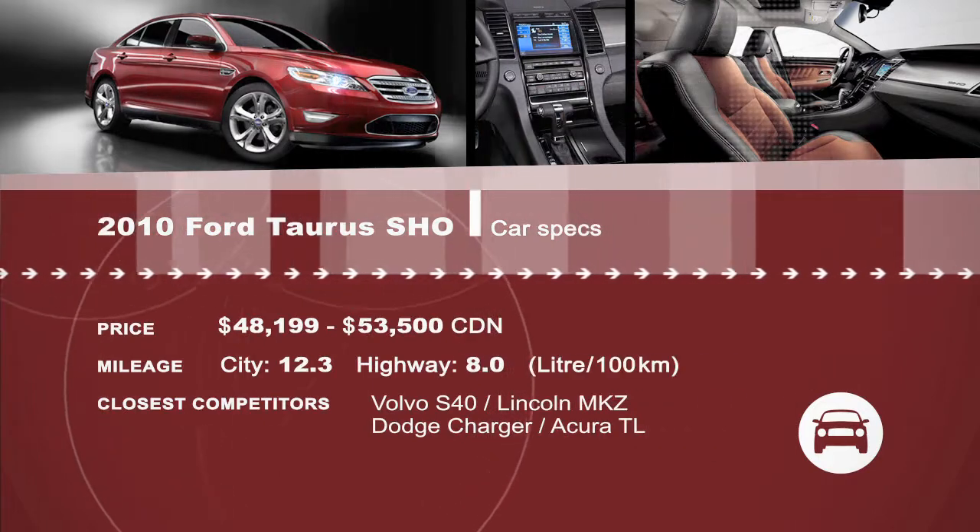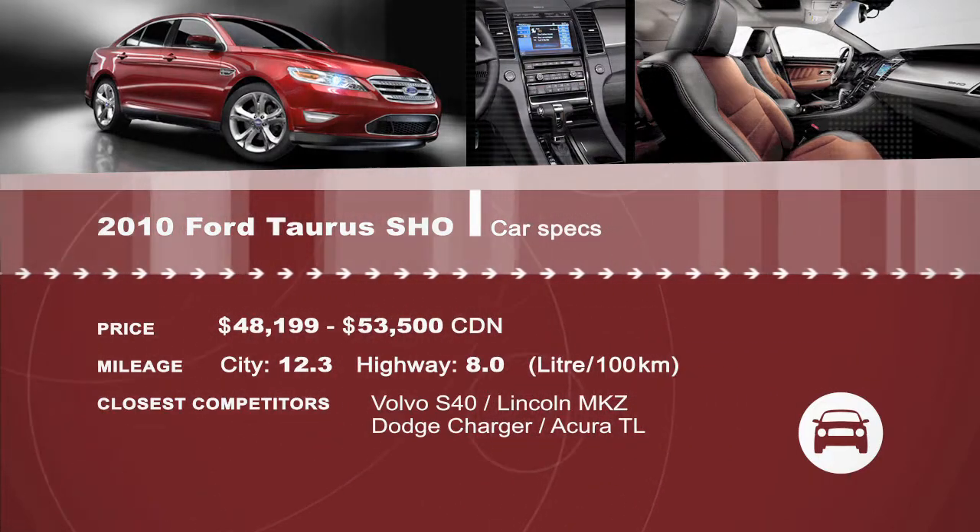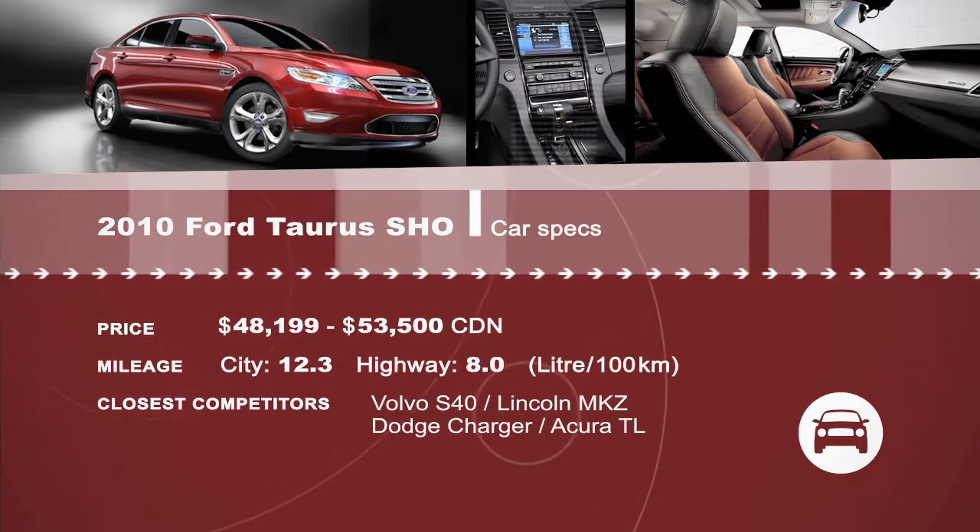Want more? What exactly is EcoBoost? Watch an online-only segment at drivingtelevision.com.